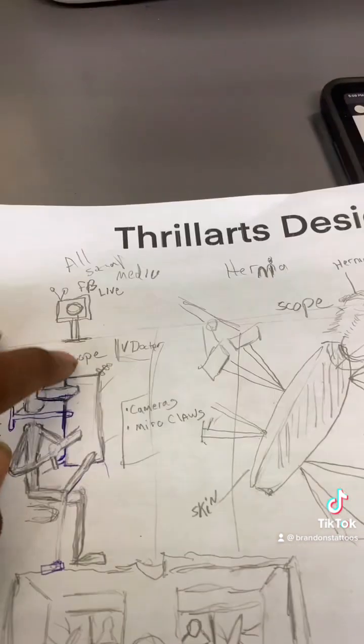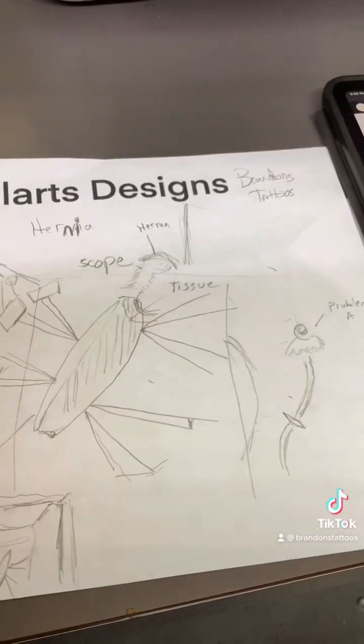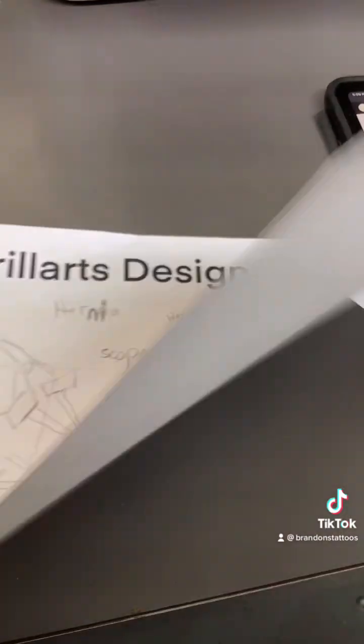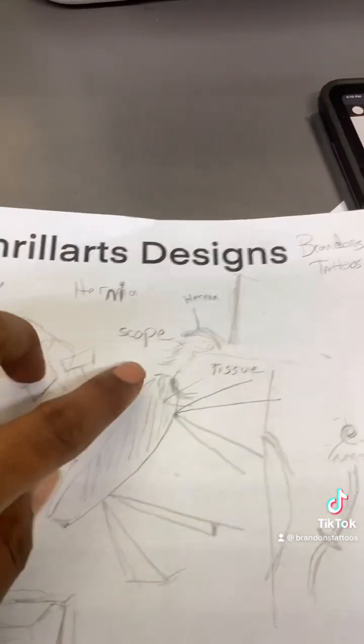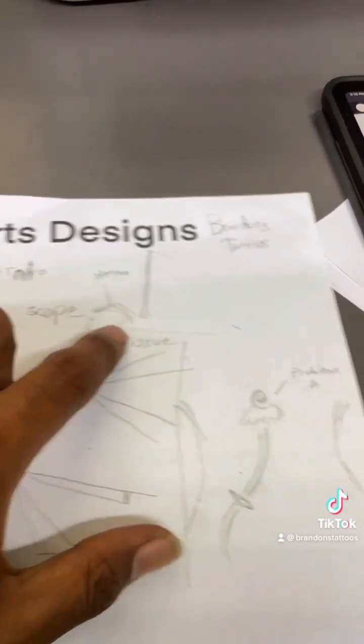It comes with a device where you can upload your content live on TikTok, Facebook, and all sorts of media. This is the viewpoint right here where you're looking at the surgery through your goggles and seeing that the clamps have your skin open. And this is the diagram of the hernia where it's going through and doing the repair.